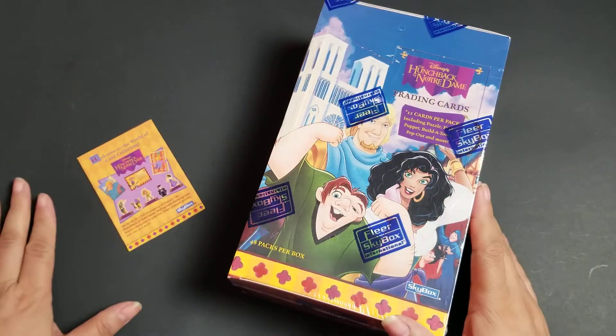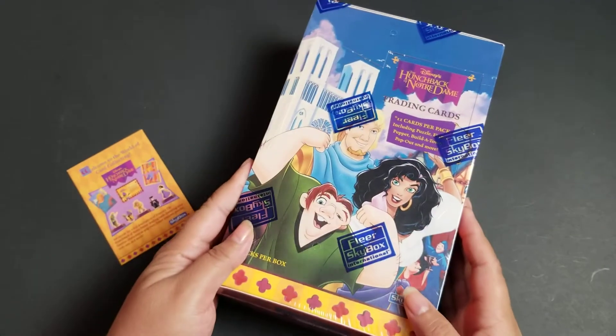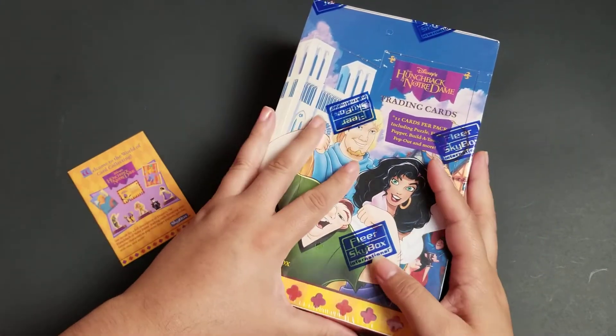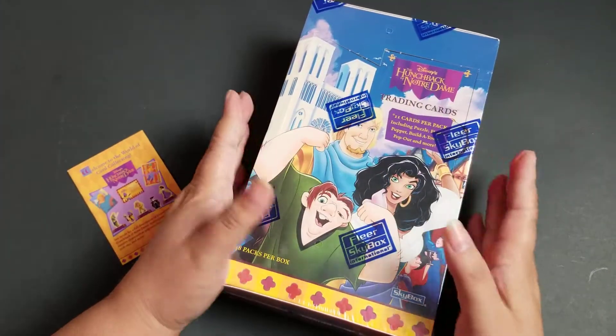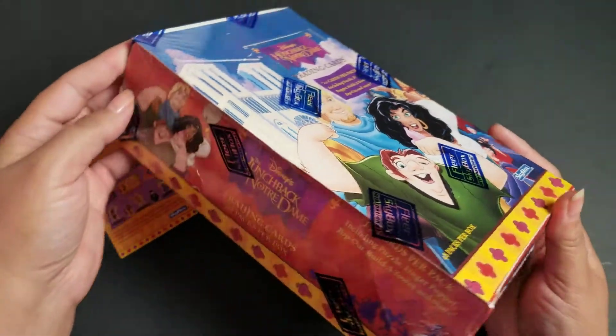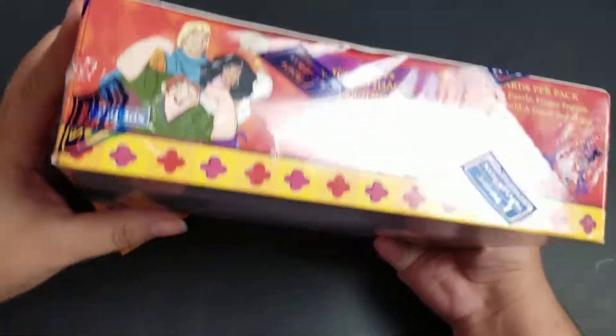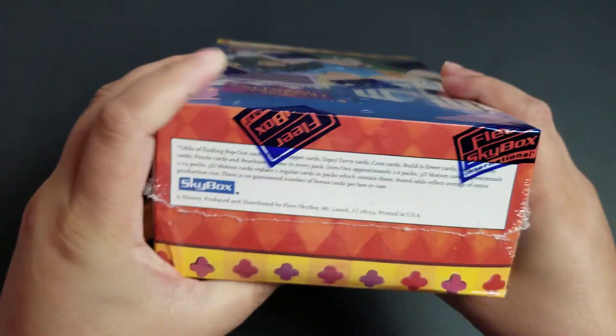Hi everybody! Welcome back to Seeking Happy. I am beyond excited today because we are going to be opening this sealed box of Hunchback of Notre Dame trading cards. This is a sealed store box from 1996 when the movie came out.